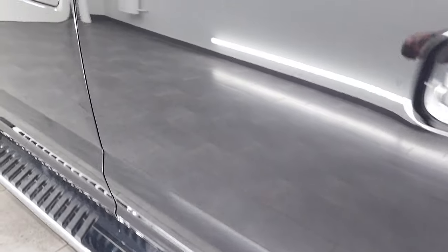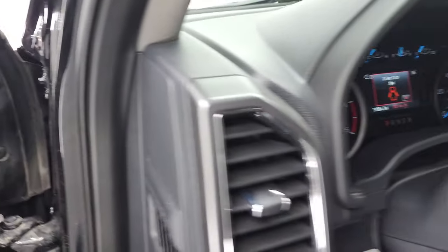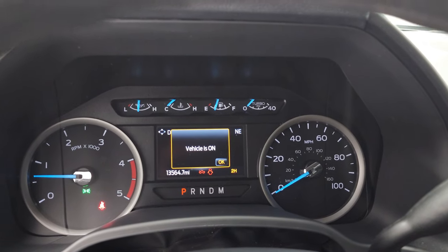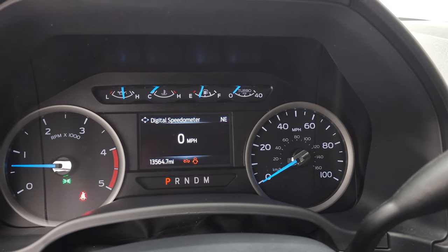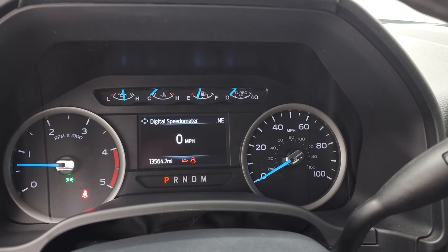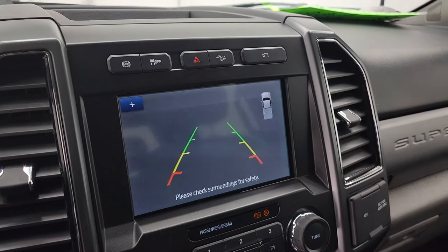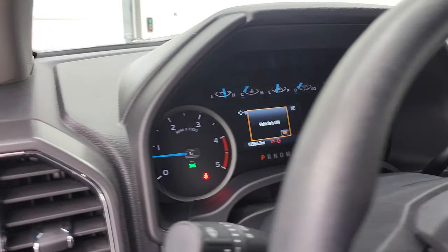Really a nice ride — I wouldn't mind having this one myself. We'll start it up and check out under the hood. Starts right up — no check engine lights or anything like that. There is your backup camera working nicely and you can even zoom in on the receiver hitch to get hooked up to your boat, camper, or trailer first time every time.